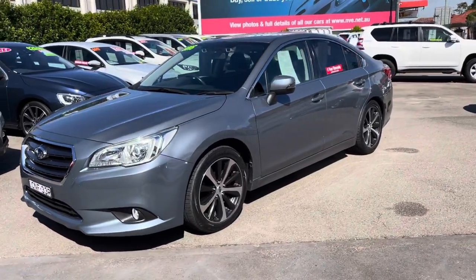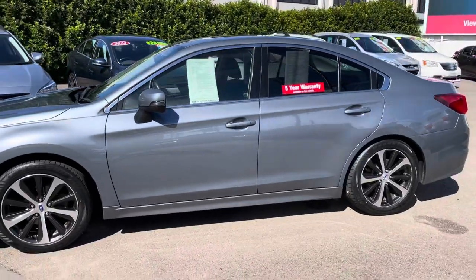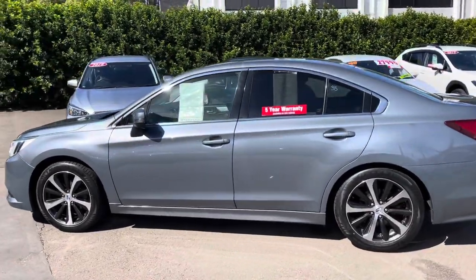Full service history, and in preparation to put it out here for sale, we've had it fully serviced and put four brand-new tires on it. It's got a lovely set of alloy wheels and tinted rear windows — privacy glass they call it.